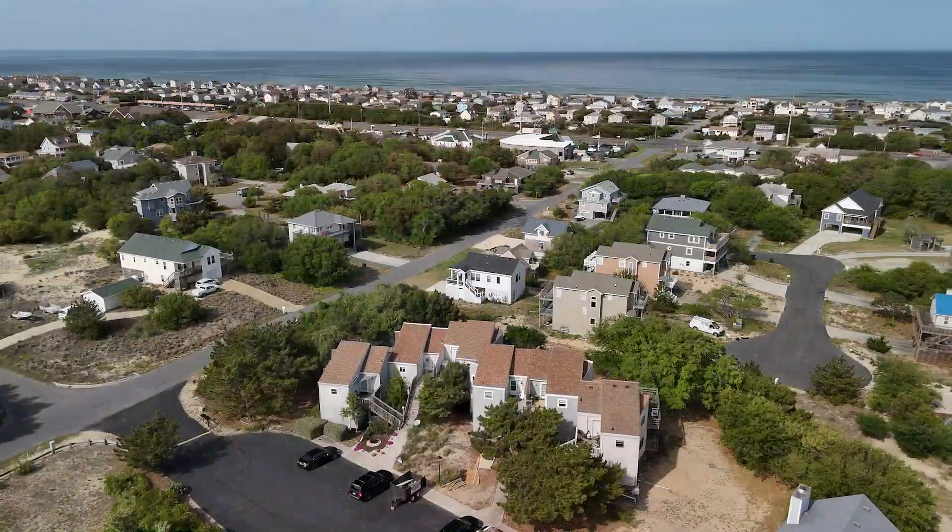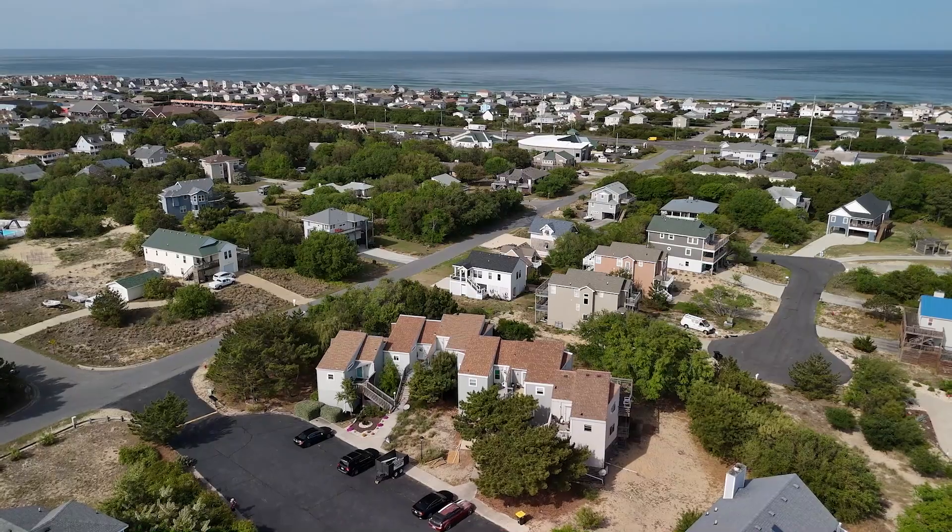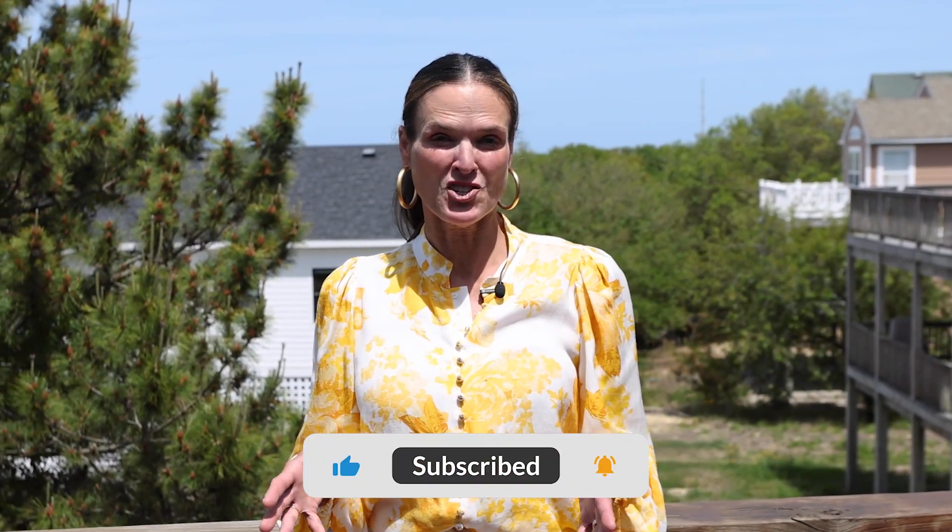Opportunity is knocking at the door of this Kitty Hawk townhome. Seize the chance to embrace the lifestyle you've dreamed of. Contact us today for a private showing or more information, and for more on the Outer Banks, please like and subscribe below.